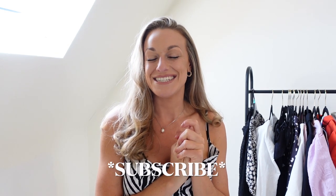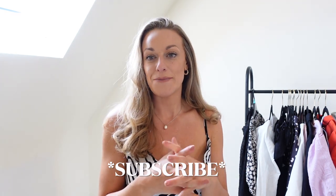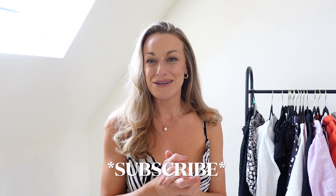Hi my loves and welcome to this Cupshe haul slash review slash summer outfit ideas. In today's video I've got some really gorgeous pieces to share with you. Today's video is sponsored by Cupshe, and I've done one or two previous Cupshe hauls back in 2020 and 2021, so this is my first paid collaboration with them and I'm so excited to be working with them again.